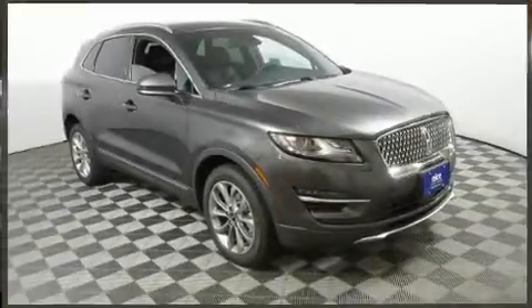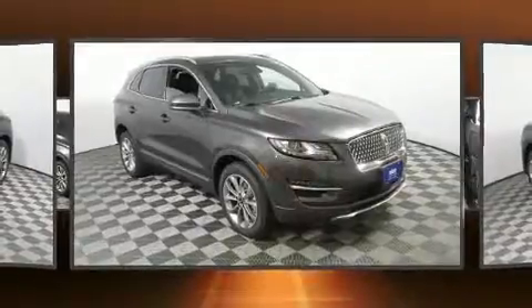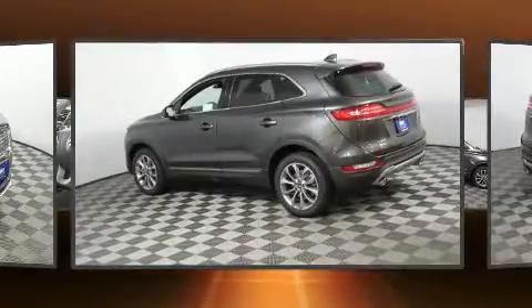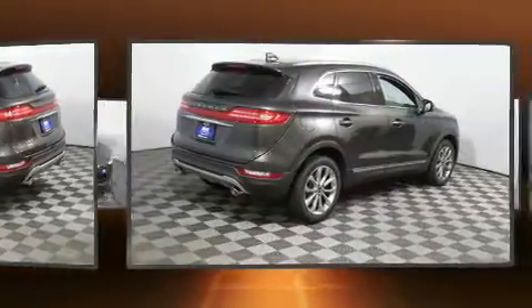Load your family into the 2019 Lincoln MKC. Under the hood, you'll find a four-cylinder engine with more than 200 horsepower. And for added security, Dynamic Stability Control supplements the drivetrain.